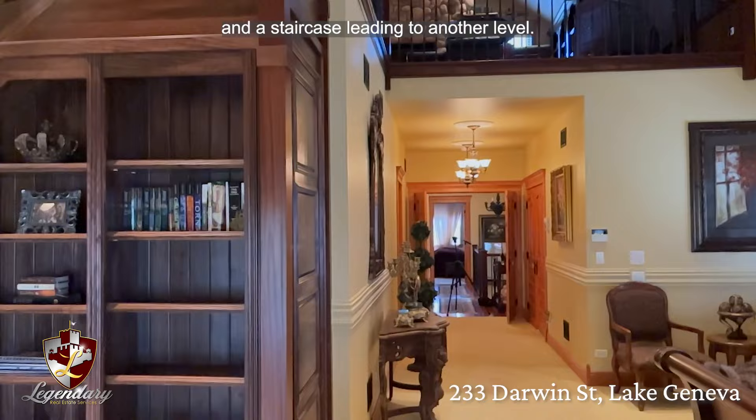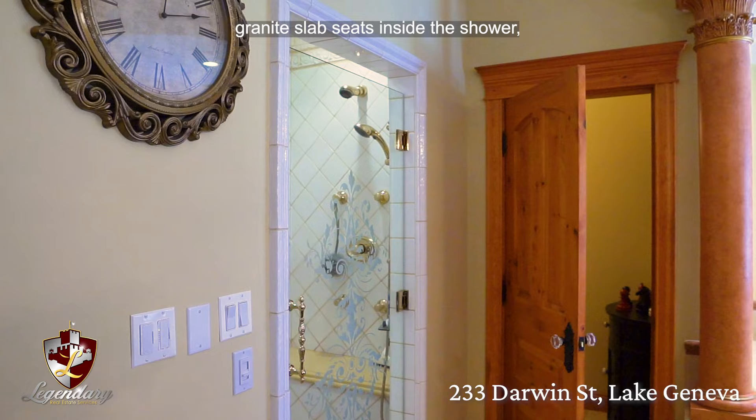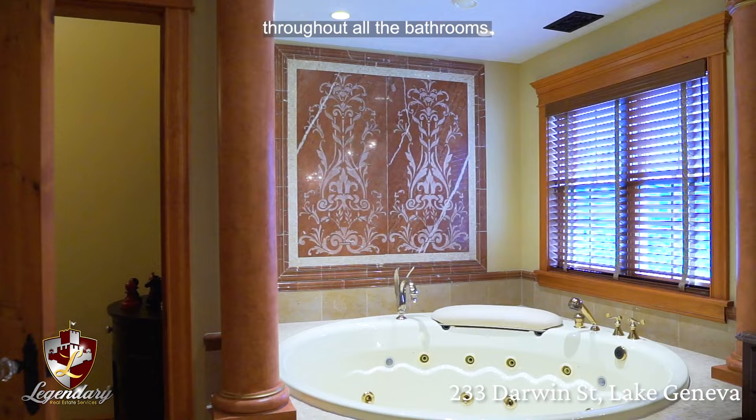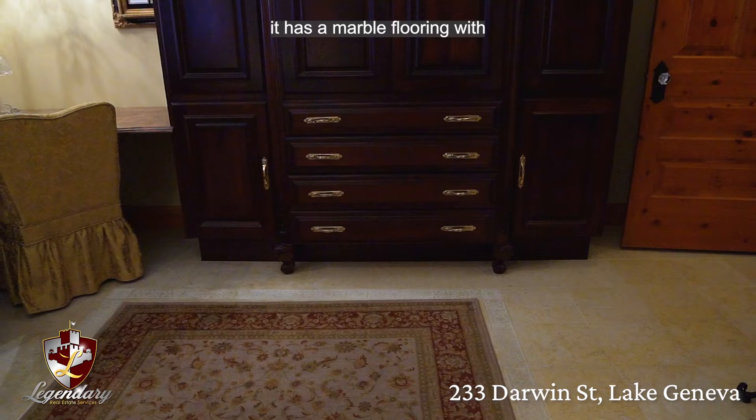This master bathroom has a standalone walk-in multi-head shower and sprayer system with its own granite slab seats inside the shower. It also has its own private toilet and, next to it, a 100-gallon whirlpool jet tub from Kohler. You'll find Kohler throughout all the bathrooms. It also has granite countertops which separate the makeup vanity, custom cherry wood cabinets, and looking down, marble flooring with etched detailing.